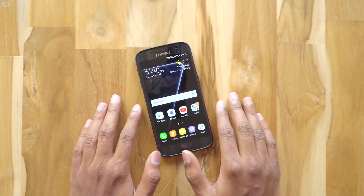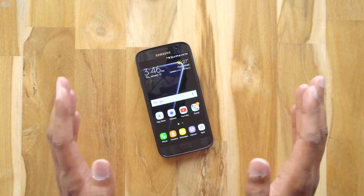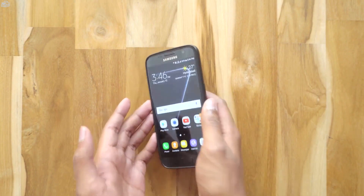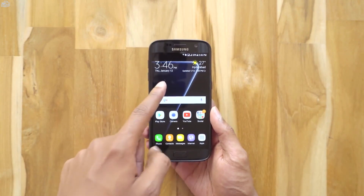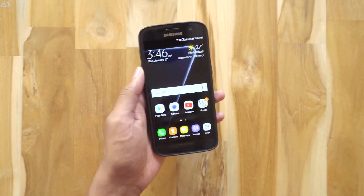Hi, this is Vimal here and welcome back to TRHD. Samsung has finally released the final build of Android 7.0 Nougat for the Galaxy S7 and the S7 Edge in the UK. This is the official version of Android 7.0.